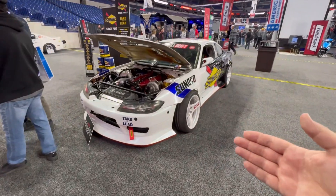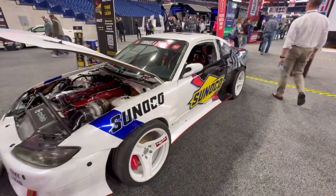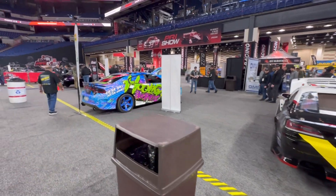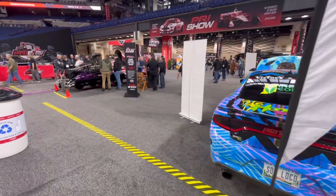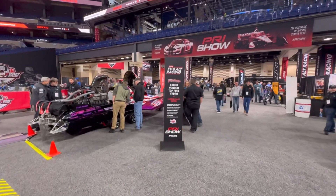And to round us out here at the end is Ryan Literal's RB-powered drift car S15 Formula Drift car. That's been just about everything here at PRI 2023. If you guys enjoyed, definitely leave me a like and let me know what your favorite car build or any part was here in this video. Take care — we'll see you at the next one. Later.